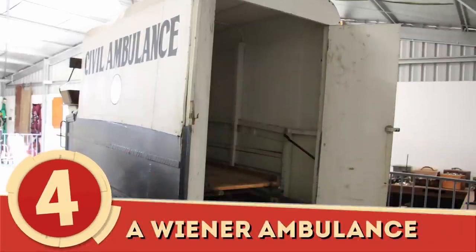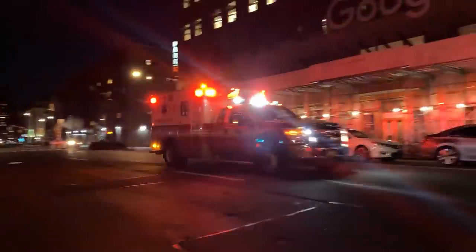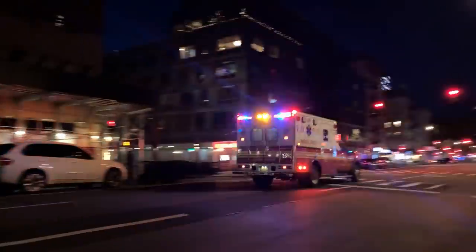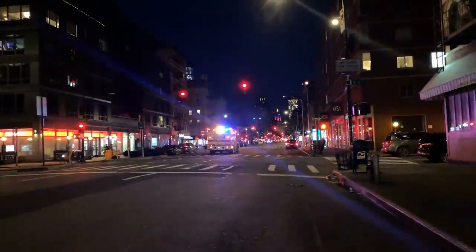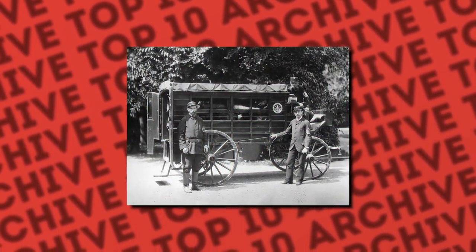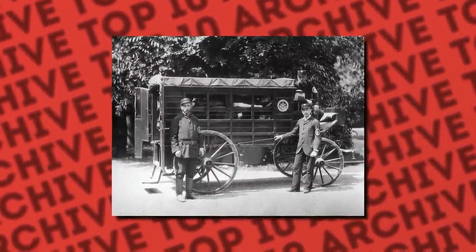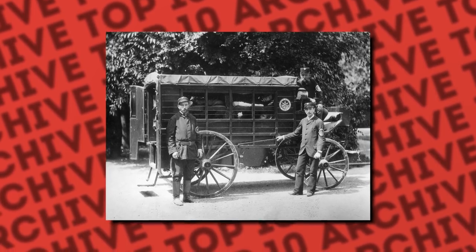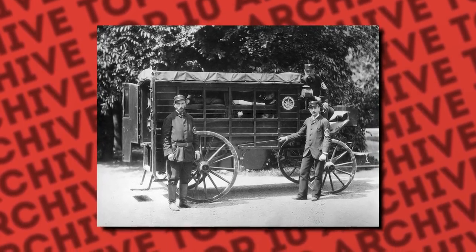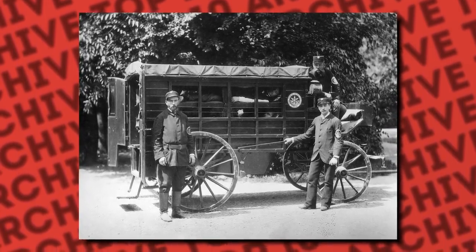Number 4: A Wiener Ambulance. Despite what you're probably thinking — no, it was just a regular ambulance, albeit a very bare-bones and borderline torturous one compared to today's standards. This was known as a Wiener Ambulance. Its main job was to just stuff people in like sardines to take to a nearby hospital. Very little to no procedural work could be done on these horse-drawn carriages. This image, in particular, was taken in 1881 and showcases members of the Viennese Voluntary Rescue Society.